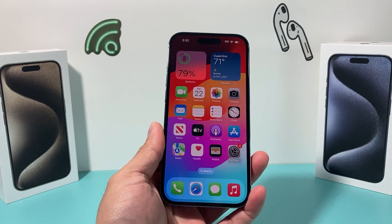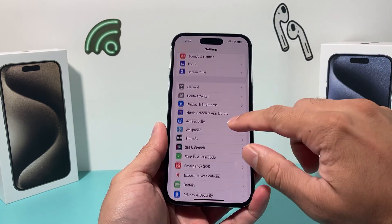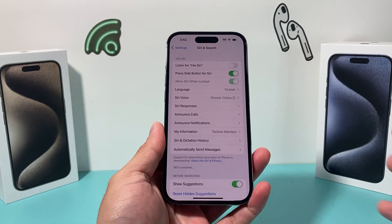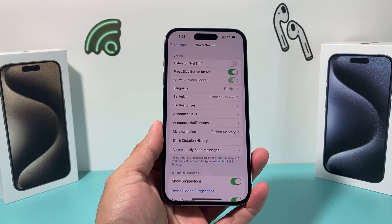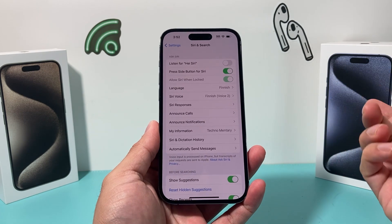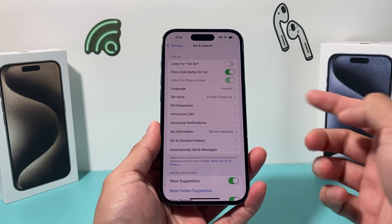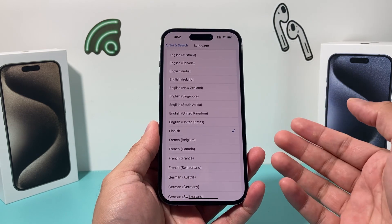So it's an easy fix for you. Siri is only supported in certain languages. So if you go into Settings and go into Siri and Search, you need to change the language to a supported language that Siri supports. This issue is happening for languages that are not supported — like for example, the language I have right now is not supported on Siri or Hey Siri.